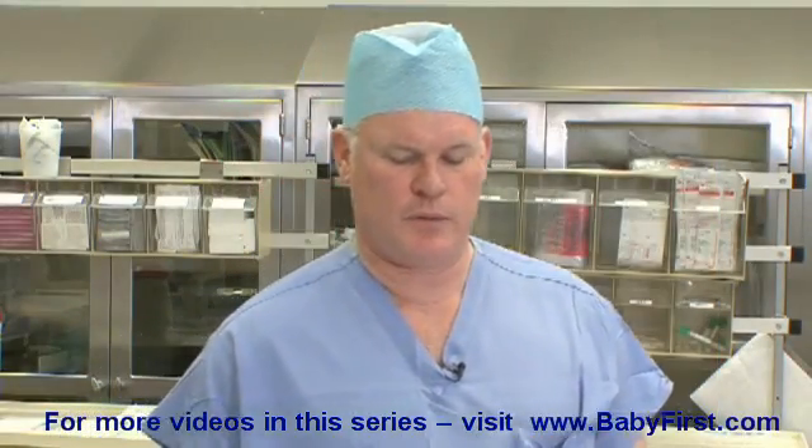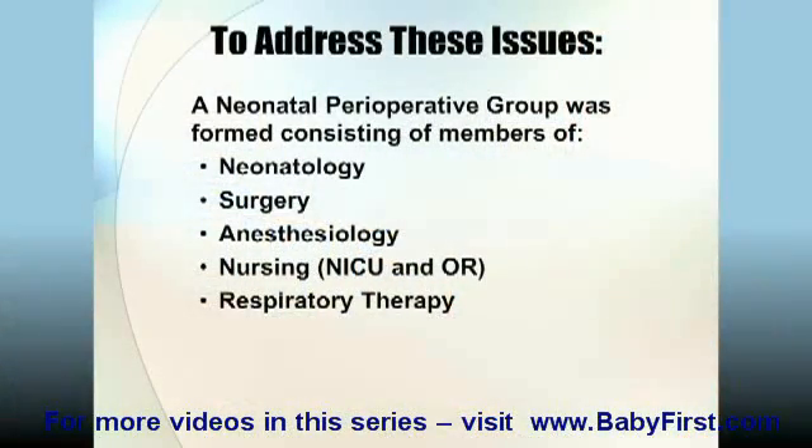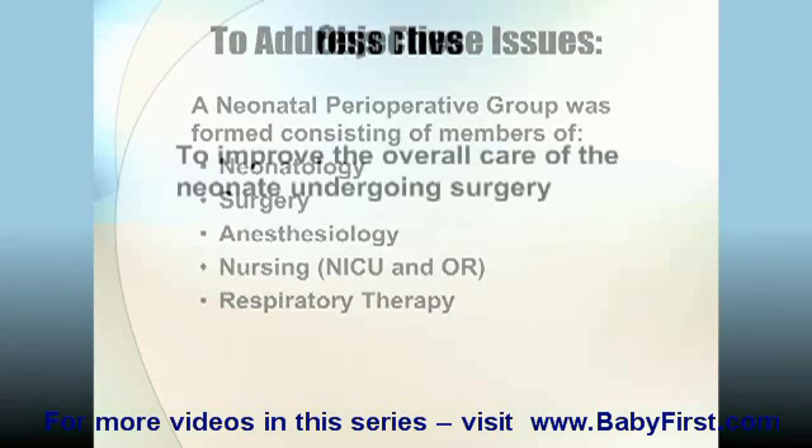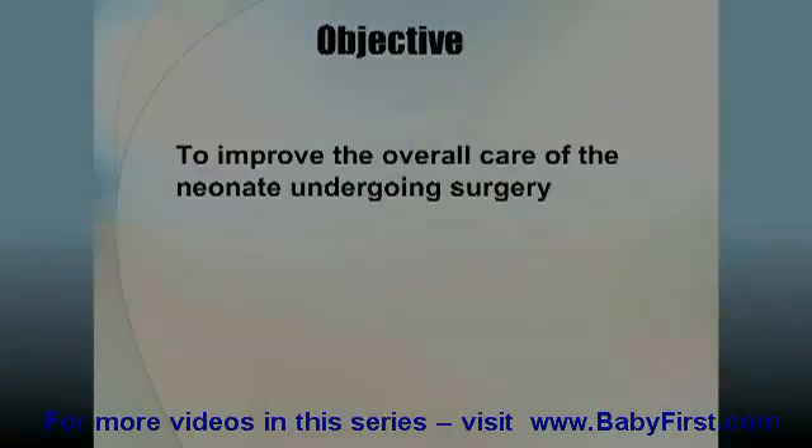To address these problems we created what we call our neonatal perioperative group. This group is made up of several members of various disciplines which include neonatology, surgery, nursing — which includes NICU and OR nursing — and respiratory therapy. The objective of the group was to improve the overall care of the neonate undergoing surgery. We review cases, especially anything that's happened in the operating room, during transport from the NICU to the OR or back, involving any issues with the neonatal surgical patient.